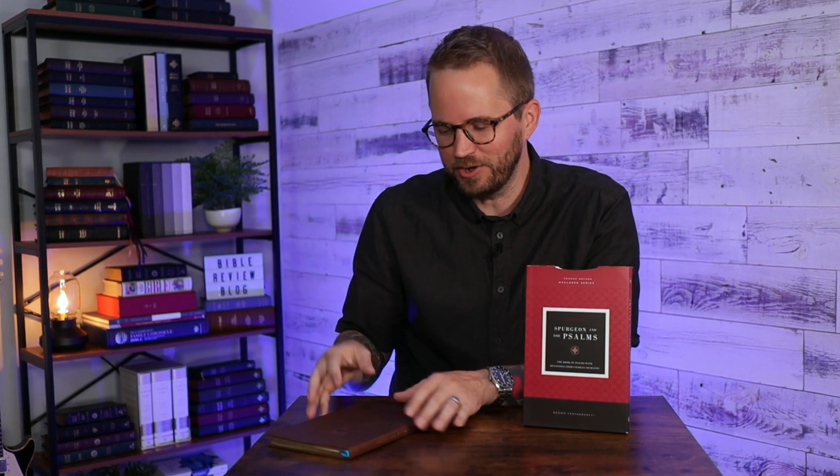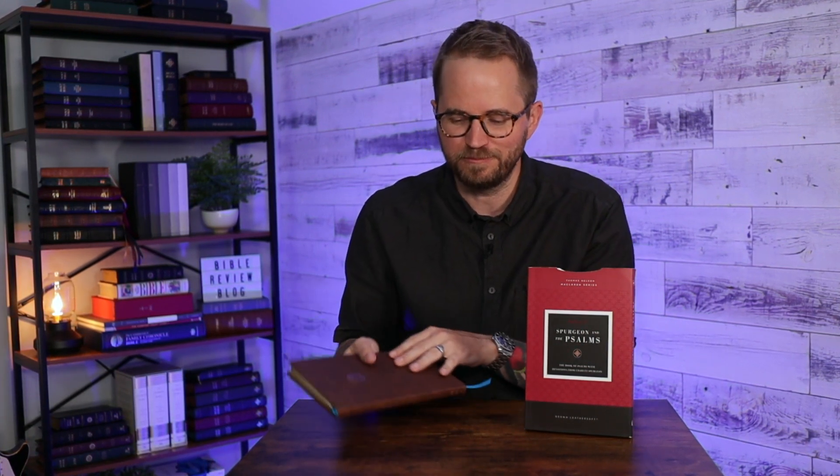It's part of the McLaren series from Thomas Nelson, which is a series of Bibles that they've been doing. They're just really thoughtfully put together, kind of with preaching in mind for sure. It's a great way if you're doing a Psalms reading plan, trying to read a Psalm a day — it's a really cool resource to have at your fingertips.